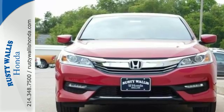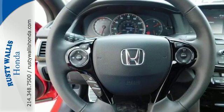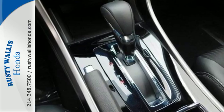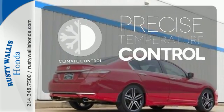Safety is assured with the multi-angle rear-view camera with dynamic guidelines, vehicle stability assist with traction control, and hill start assist. And for better economy, this Accord is also equipped with an efficient EcoAssist system. Select the perfect temperature with the climate control.